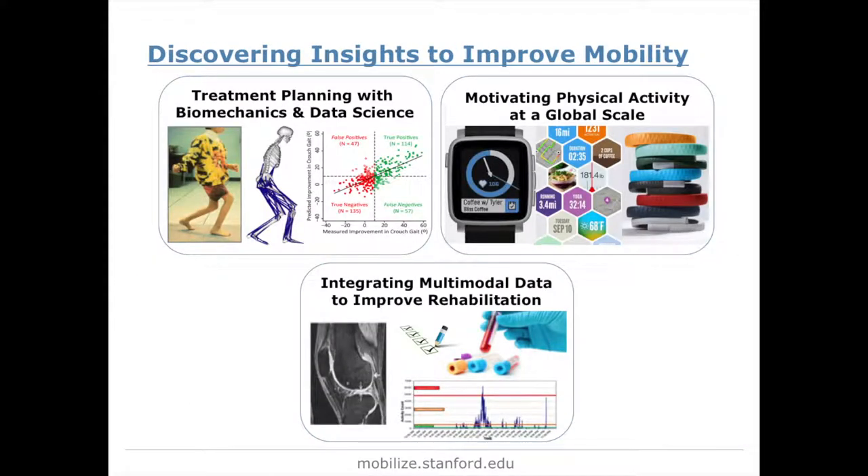One area we're working on is treatment planning for children with cerebral palsy. This is a brain injury that happens at birth and leads to limitations in mobility. We're looking at how we can combine biomechanical modeling along with data-driven analyses to improve the surgical outcomes of these children.